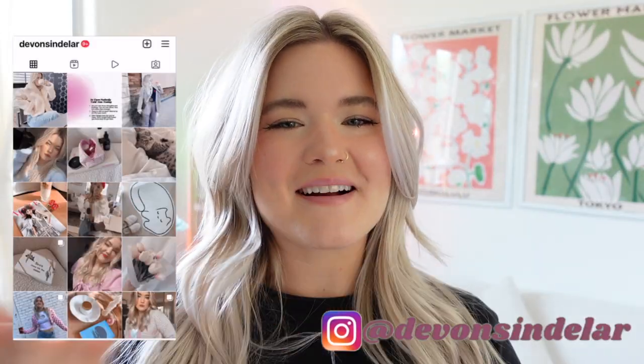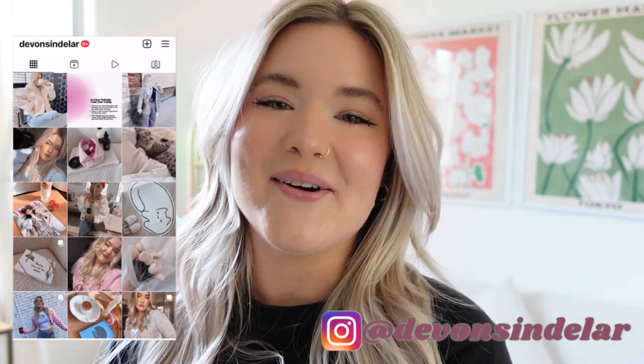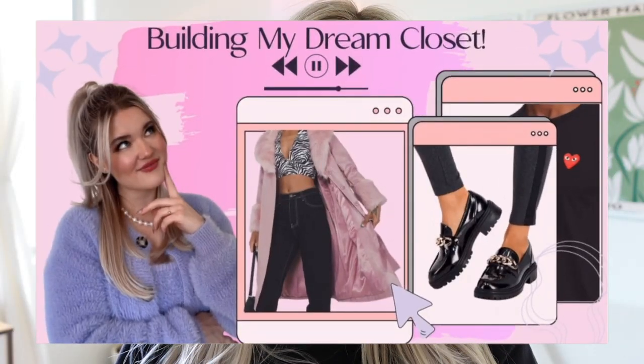Hey loves, it's Devin, welcome back to my channel! If you've watched any of my other videos on my fashion hauls, you've seen that I did a huge closet clean out and literally bought a whole new wardrobe because I realized none of those clothes were me, or they didn't fit, or they were just super cheap. So I've been trying to buy and invest in better quality clothing items that are going to last me longer and that I actually want to wear.